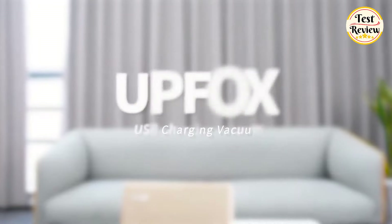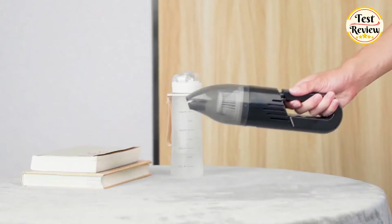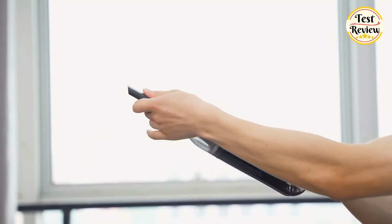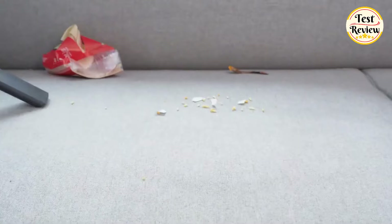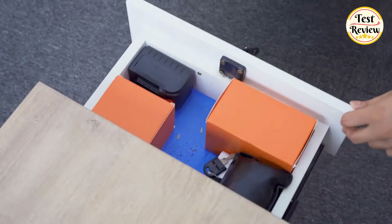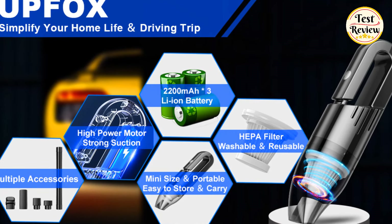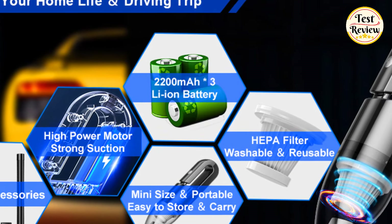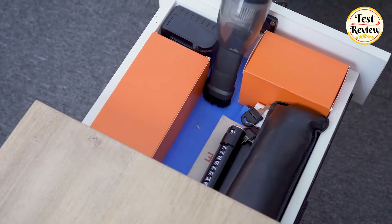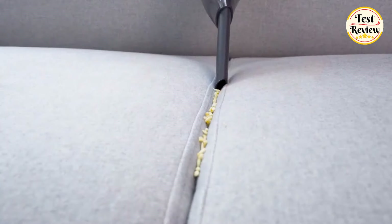Number 4: UPFOX Handheld Vacuum Cleaner, your versatile cleaning companion for a tidy home, car, or office. With its mini size and lightweight design of less than 400 grams, this small vacuum cleaner is suitable for all kinds of people, offering convenience and ease of use. Equipped with a built-in 2,200 milliampere lithium battery, this wireless handheld vacuum provides up to 20 minutes of battery life on just a 2.5 to 3 hour charge, ensuring efficient cleaning sessions without interruptions.